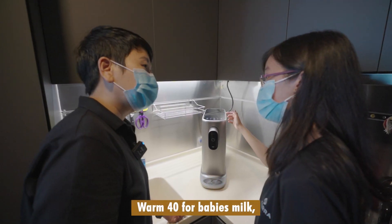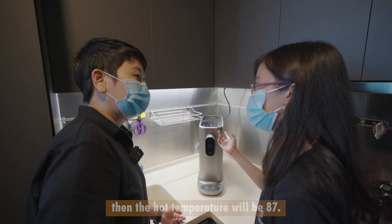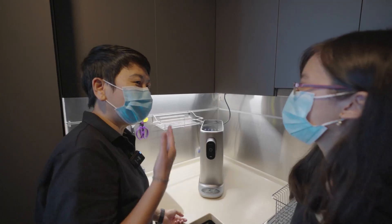Room temperature is 25 degrees, warm for tea or baby's milk, and the hot temperature will be 87 degrees. So you can cook instant noodles, coffee and tea instantly, and you don't get scalded.